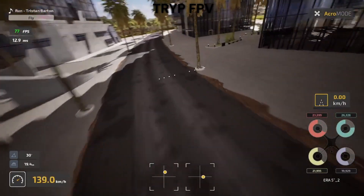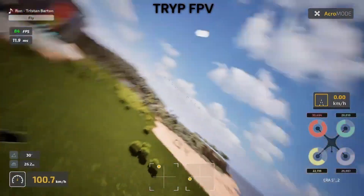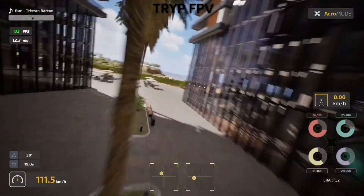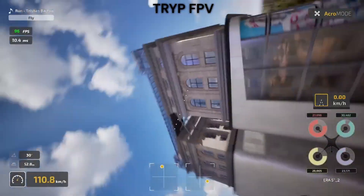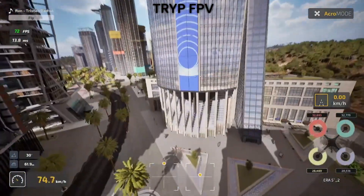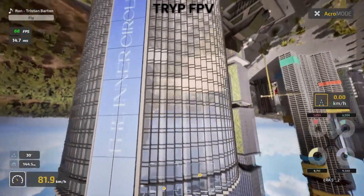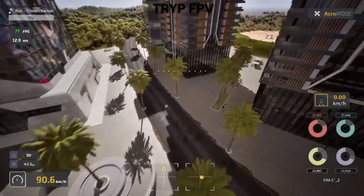Now this is the big one — how do these simulators actually fly, and which one will make you a better real-world pilot? I tested the same manoeuvres in both sims, then took my actual quad out to compare. The results were eye-opening. Trip FPV's physics feel more dynamic and realistic. Prop wash effects are noticeable, wind actually affects your flight path, and the quad responds to throttle input in a way that closely matches my real 5-inch freestyle drone. When I crash in Trip, the physics behave like I'd expect in real life.